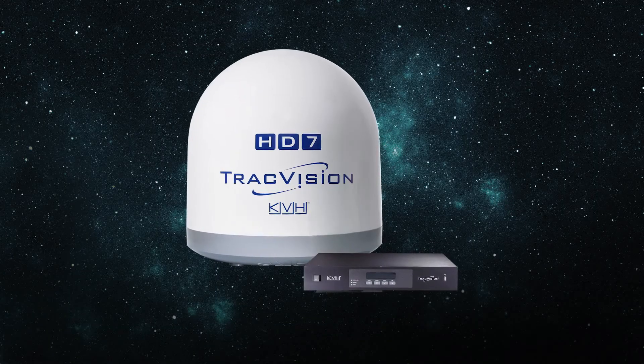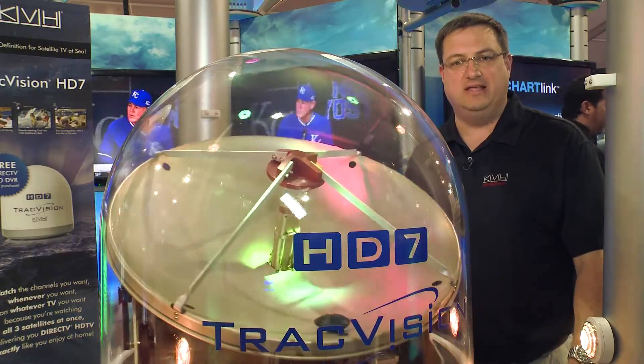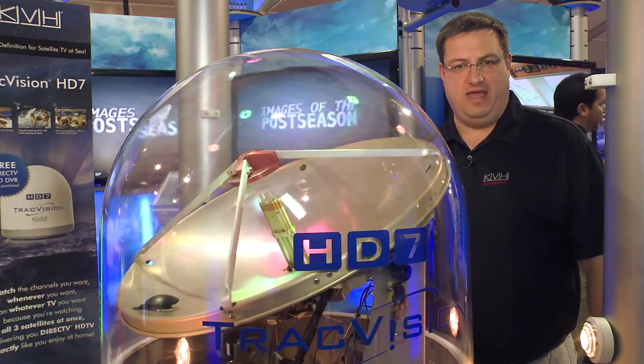The rugged TracVision HD7 simultaneously tracks DirecTV's KA and KU band satellites, allowing you to use DVRs and offering the best tracking ever from KVH.